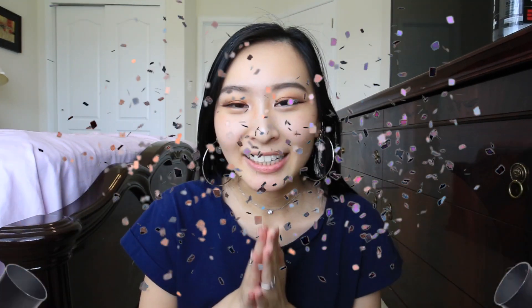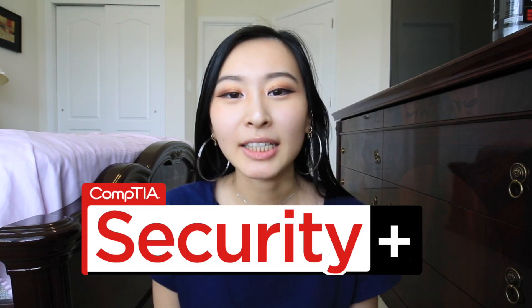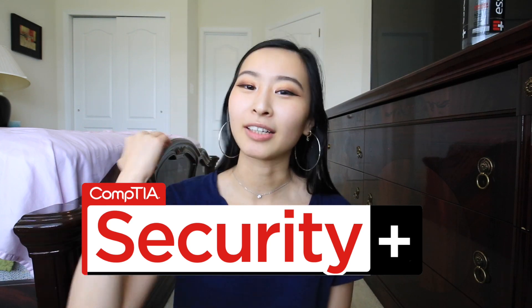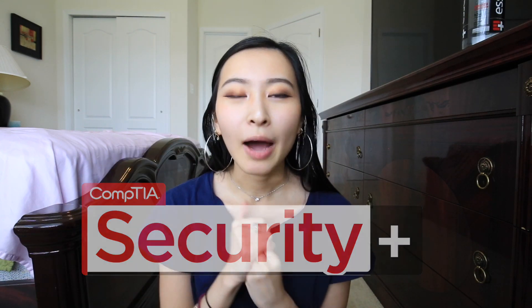Hello guys, welcome or welcome back to my channel. This is Sandra and I make videos all about personal finance, career advice, as well as having a career in technology. I have amazing news — I passed my Security+ exam, which is my first official professional certification, and I wanted to do a free-form video about how I studied, what I actually studied, as well as advice for anyone currently studying for a certification.